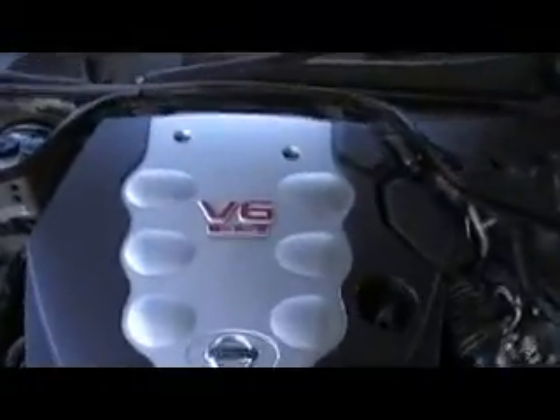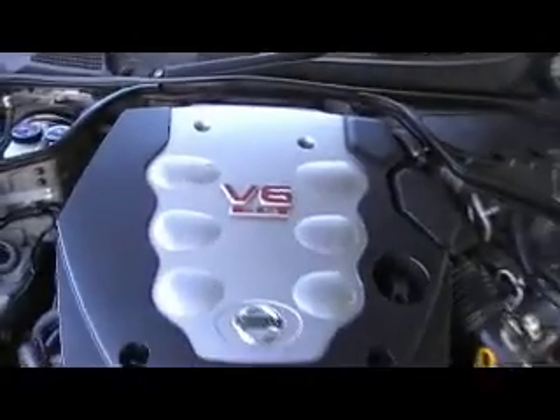With a 3.5-litre high-powered V6 engine, the battery is hidden away and everything is fairly high-tech. Just wanted to show you this car — see you guys.